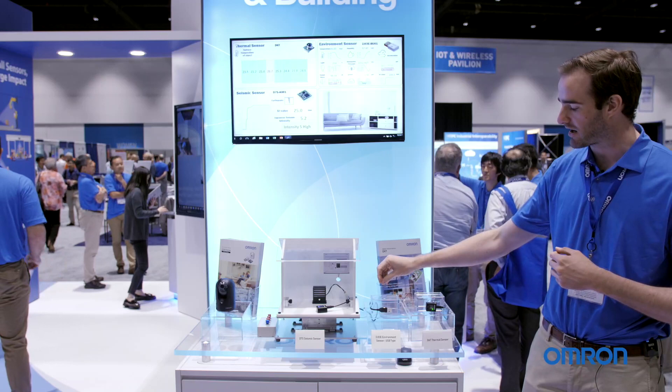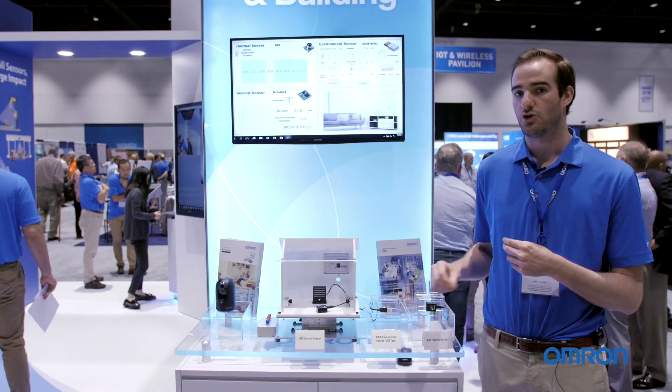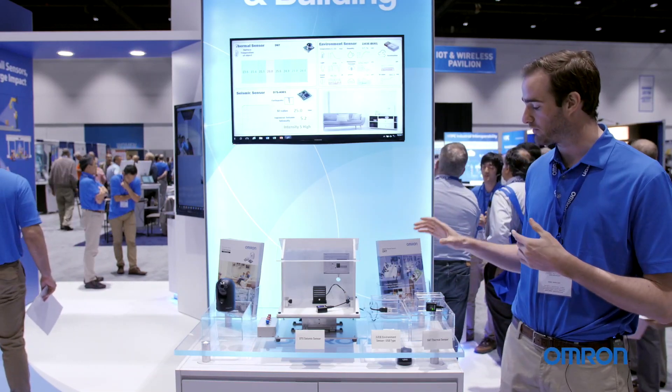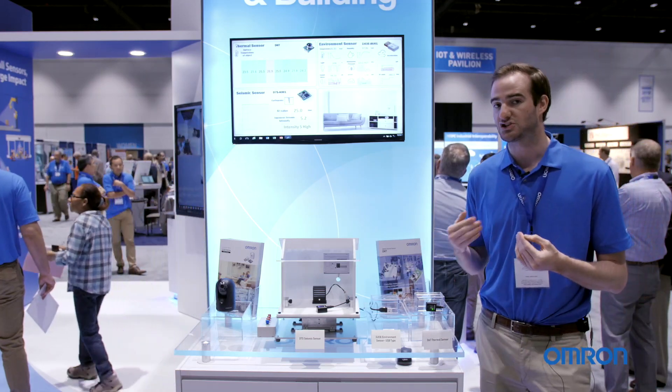Lastly, what we'd like to look at is our full environment sensor. These small packages are equipped with several sensors detecting temperature, humidity, light, UV, and acceleration, all in one convenient package. These are also giving us all of these readings quickly on the fly.